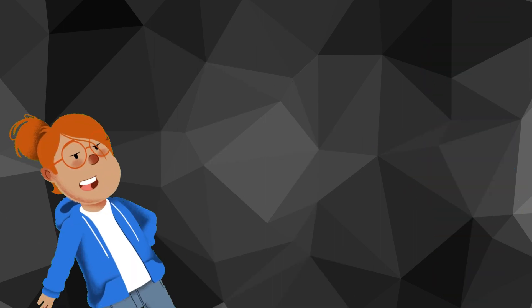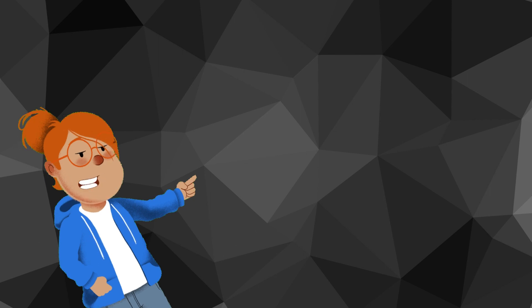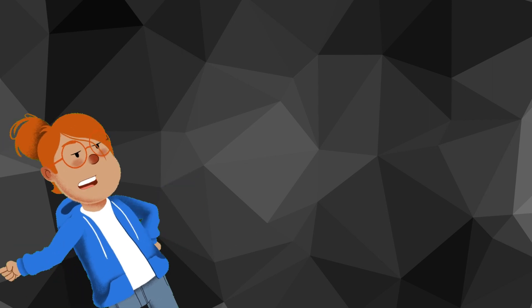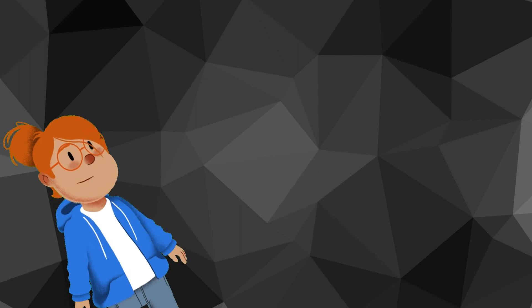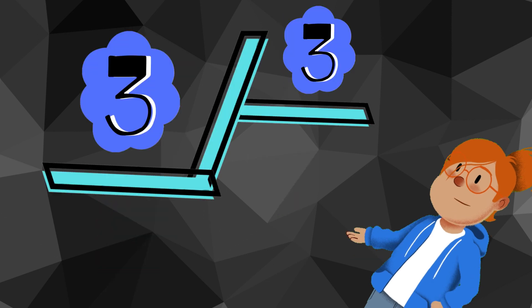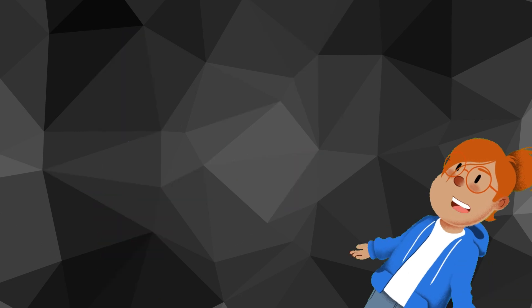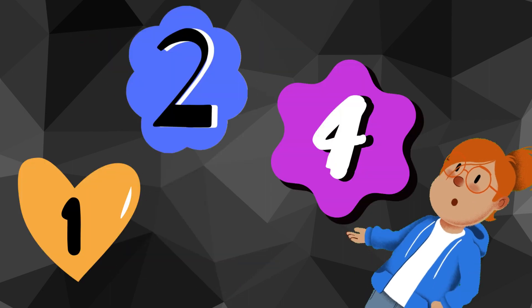Now, let's explore prime numbers. Prime numbers are special numbers that have exactly two different factors: one and the number itself. That means they can only be divided by one and themselves without leaving a remainder. Let's look at some examples. The number two is a prime number because it can only be divided by one and two. The number three is also a prime number because it can only be divided by one and three. But the number four is not a prime number because it can be divided by one, two, and four.